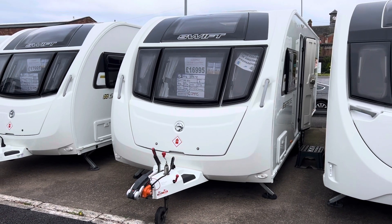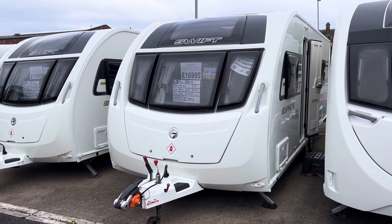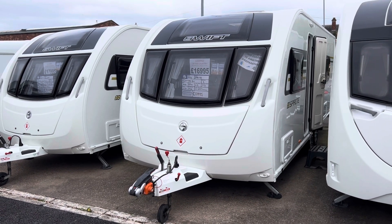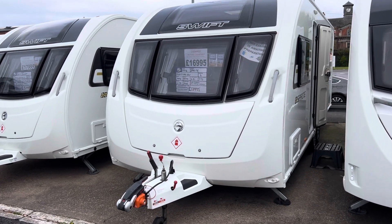Hi everyone and welcome to another YouTube video here from Burton Caravan Centre in Burton-on-Trent. My name's Marcus, I'm on the sales team here at our Burton branch and today I'm going to be taking you for a tour around one of our latest arrivals.